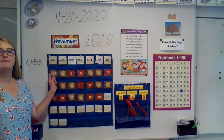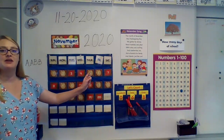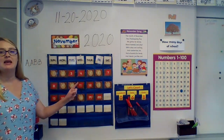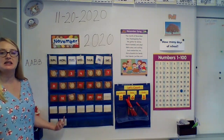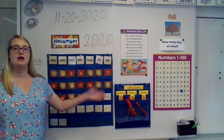So help me count: 1, 2, 3, 4, 5, 6, 7, 8, 9, 10, 11, 12, 13, 14, 15, 16, 17, 18, 19, 20.